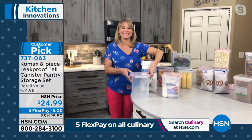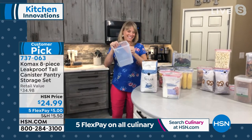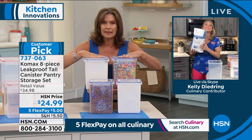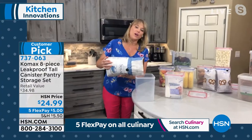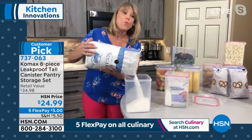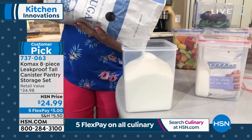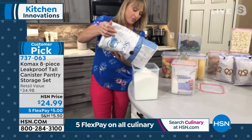It looks so much prettier in your pantry. You keep the freshness of your cereals, pretzels — keeps the bugs out and the freshness in. These are by Comax and they are leak-proof, airtight, water-tight, BPA-free, refrigerator-safe, freezer-safe, dishwasher-safe. It will be the best food storage you've ever purchased. These are not going to stain or warp or bubble.